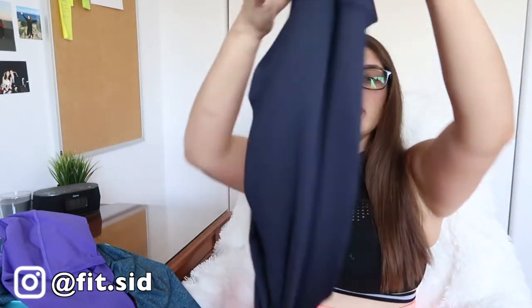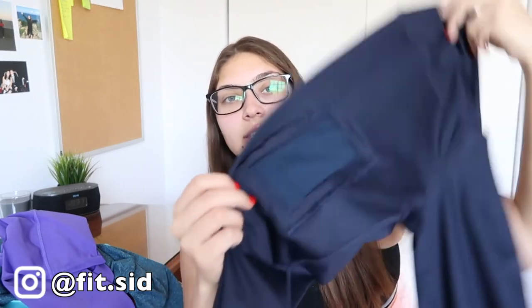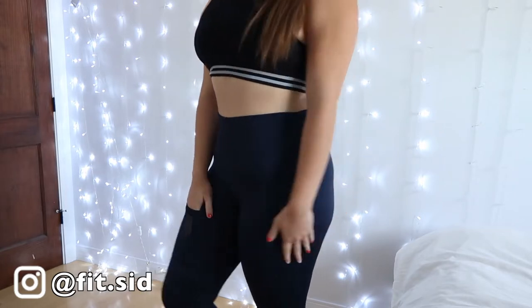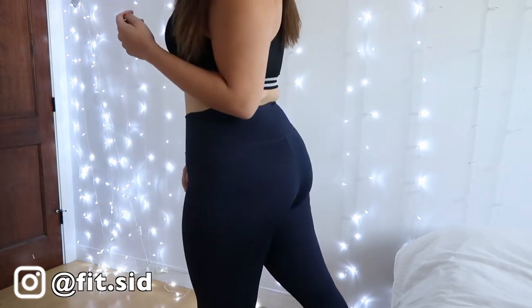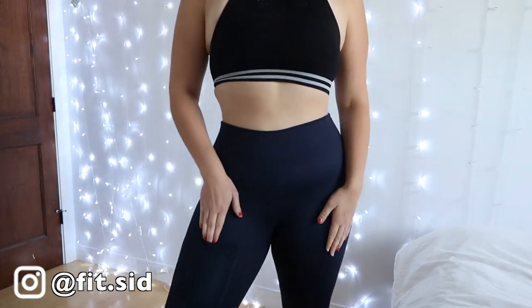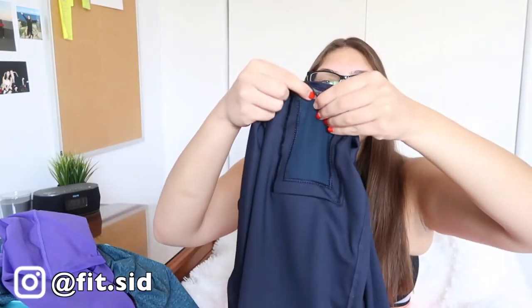One thing that really interested me about this product before I tell you guys my full thoughts on it is something most pairs of leggings don't have — this pocket right here where you slide your phone in. You slide your phone in and it's literally in there. Once you're wearing the leggings it's a lot tighter too, so the phone is definitely in there. When I saw the photos I originally thought it was going to be a plasticky cheap material, but it's actually a really high quality mesh.